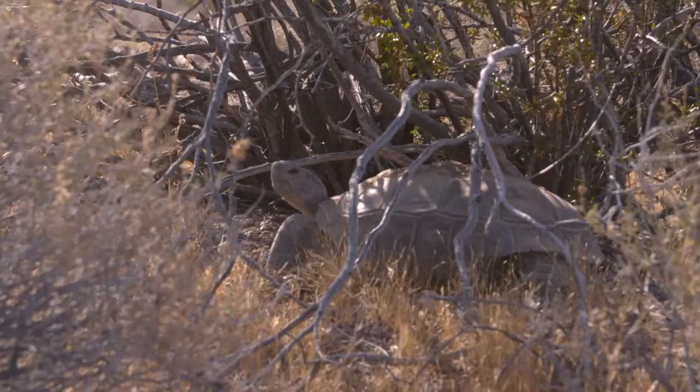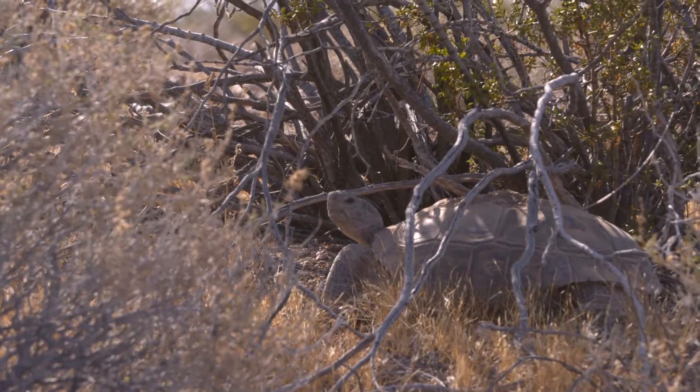The Fish and Wildlife Service is partnering with several other agencies to conserve the desert tortoise and restore habitat. The desert tortoise is Nevada's state reptile. The desert tortoise is a great umbrella species because desert tortoise habitat is kind of the typical habitat of the Mojave Desert.